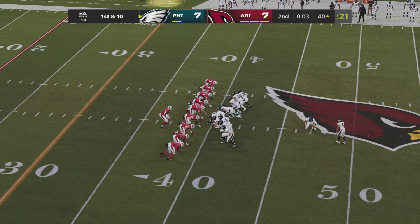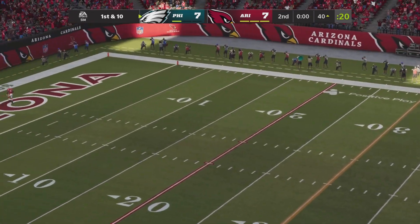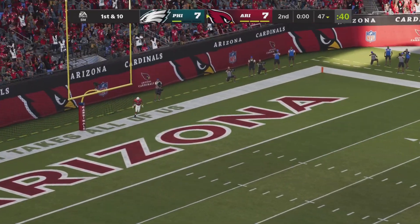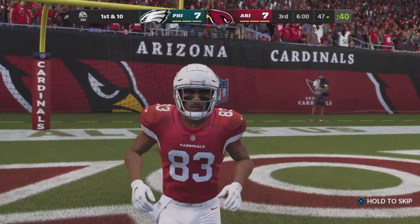An excellent drive from Jalen Hurts will set up Jake Elliott with a 57-yard attempt from the left hash. This kick is up — and it is well short. It was going to be a return, but out of bounds is the return man. And that takes us to halftime with the score 7-7.